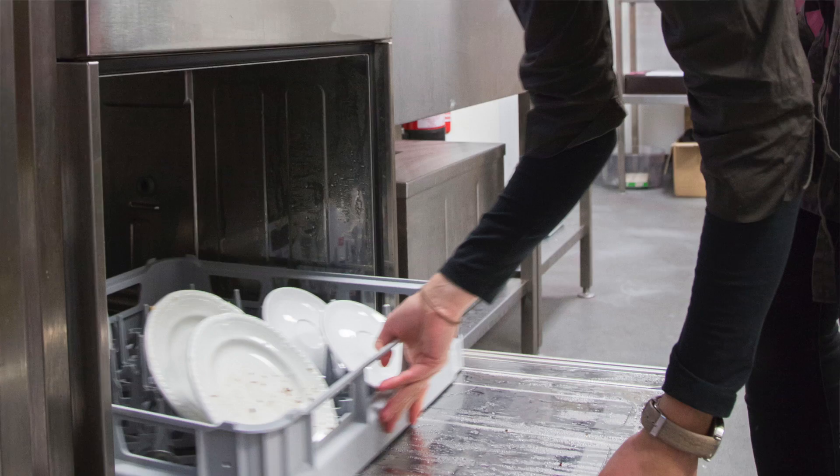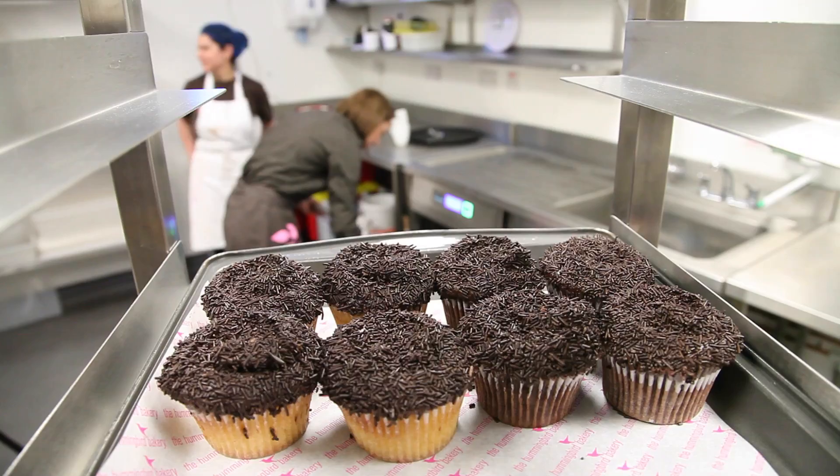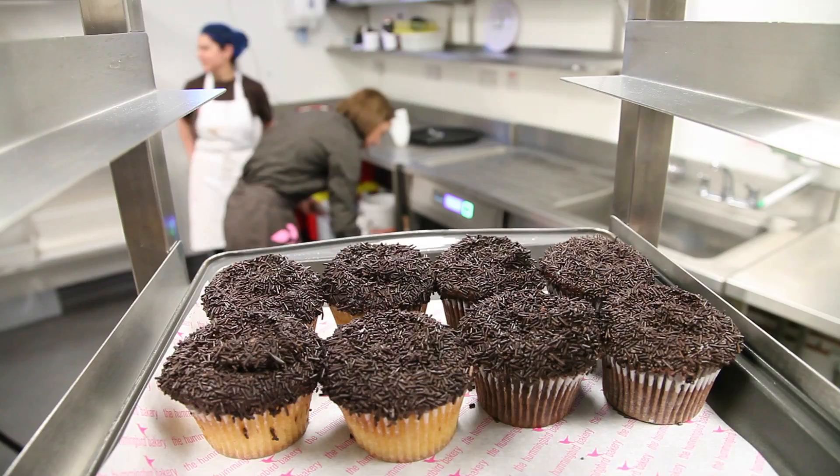We recently chose Winterhalter to supply our cleaning chemicals as well, which made sense because we're using the Winterhalter dishwashers — the two go hand in hand. It's gone really well, the prices are competitive and the product is available via the key food service distributors. We're happy with Winterhalter, we like the dishwashers and we will be using the product in future branches as and when we roll out.